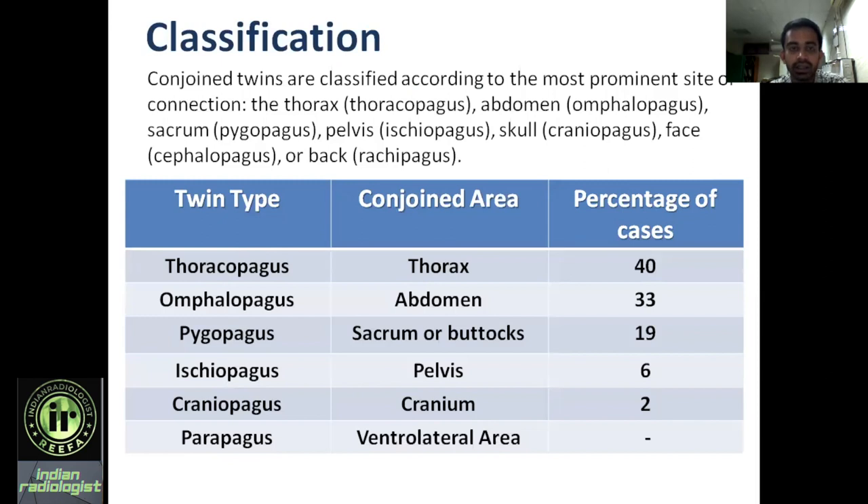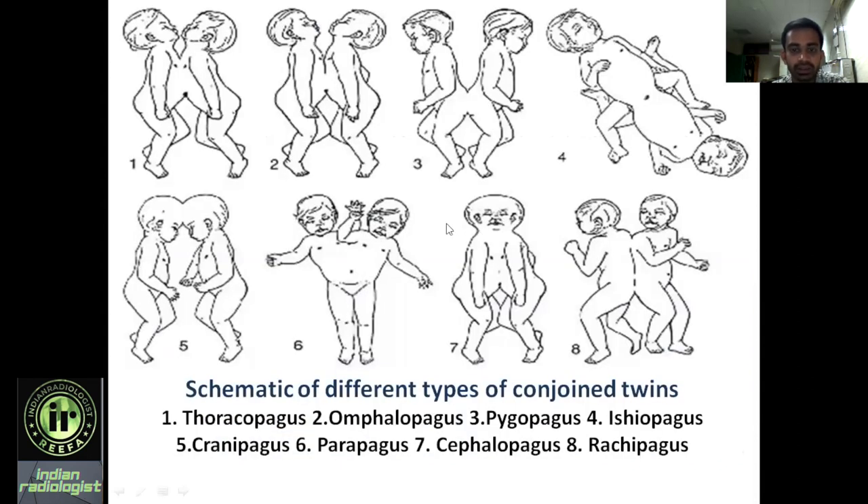Classification of conjoined twins is based on the parts fused: when the thorax is fused it is thoracopagus; abdomen — omphalopagus; sacrum — pygopagus; pelvis — ischiopagus; skull — craniopagus; face — cephalopagus; both backs fused — rachipagus; and parapagus is fusion of the ventrolateral area. In terms of occurrence, 40% of conjoined twins are thoracopagus, followed by omphalopagus, then pygopagus, and ischiopagus at 6%.